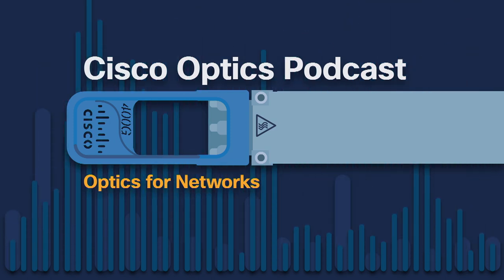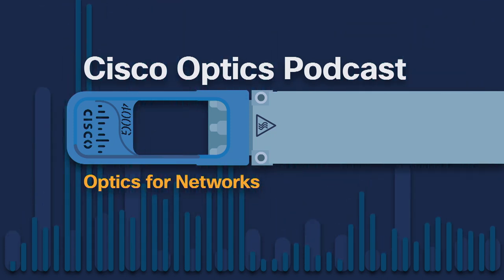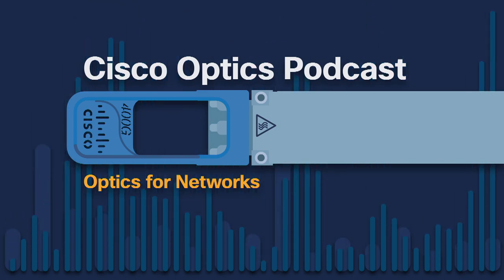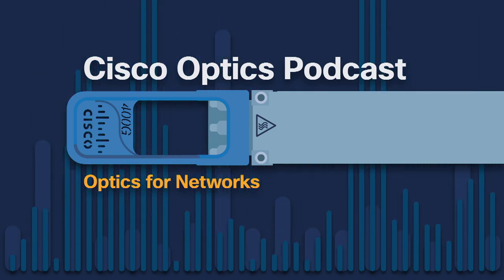This is episode 14, and we conclude a conversation with Brian Kelly of Panduit. I've worked with Brian for a number of years because Cisco and Panduit have basically the same customers, even though we don't make the same products. Cisco is a network gear provider, and Panduit is a fiber cable infrastructure provider. You need both the hardware and the fiber cable to complete your network.